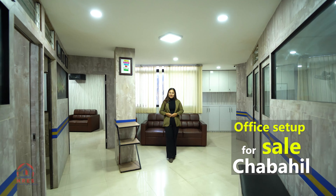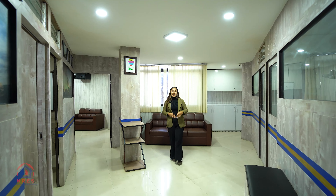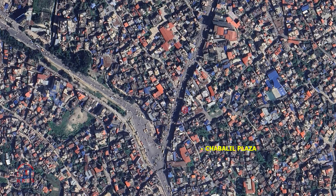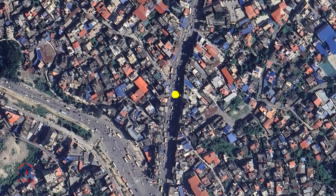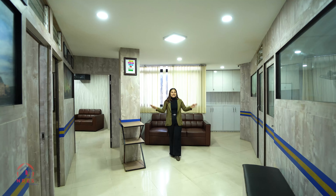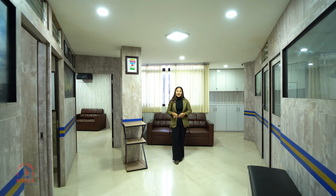Kathmandu ko prime location Chabil ma raheko yo paanch tali byavasayik bhawan ko third floor ma raheko office set up ahi sale ko laage available raheko. Exact location ko kura garnu paryo bhane, haami sale tower ra Chabil Plaza ko cheu bitchma raheko, so we are at the junction point. Chabil Plaza baato 100 meter taara bauta jane baato nera.